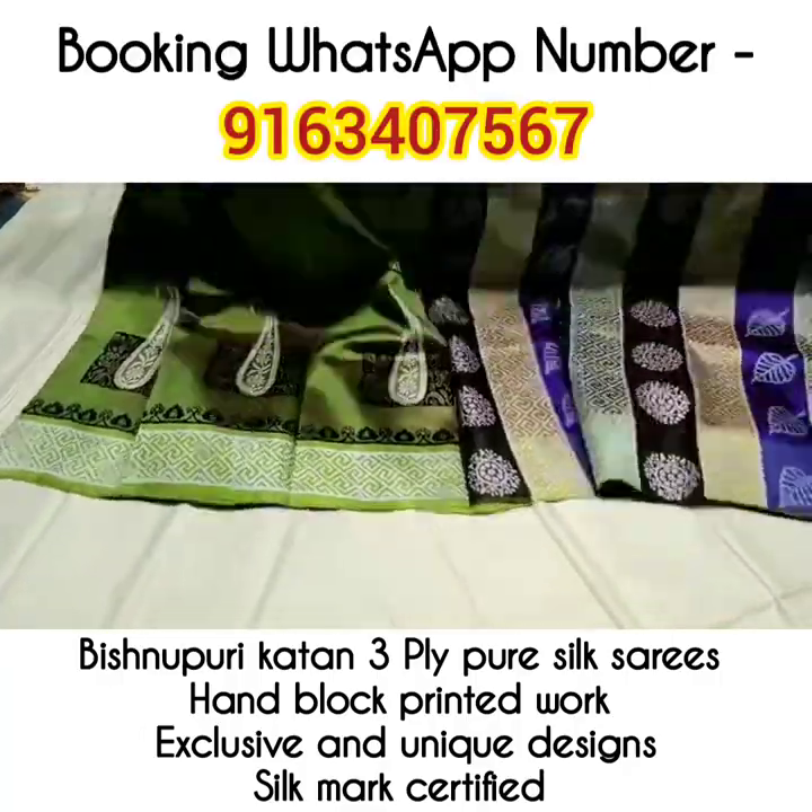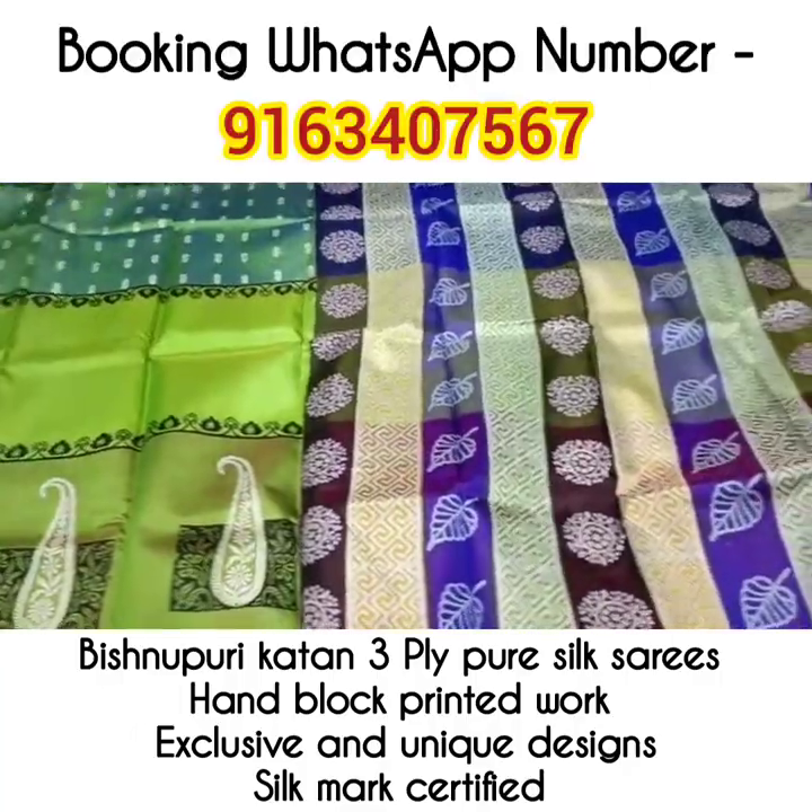Hi everyone, in today's video I will show you some exclusive Vishnupur Katan handblock printed sarees.